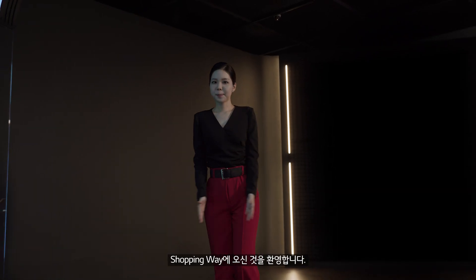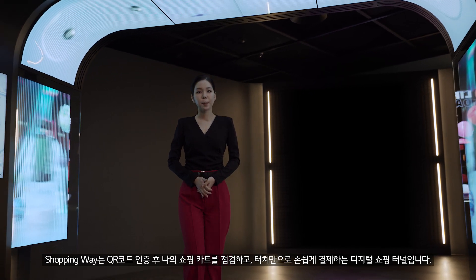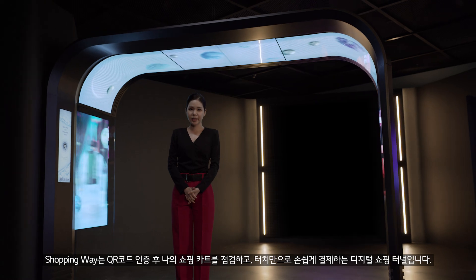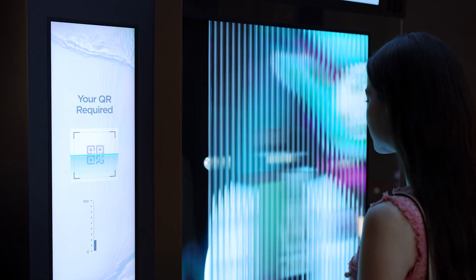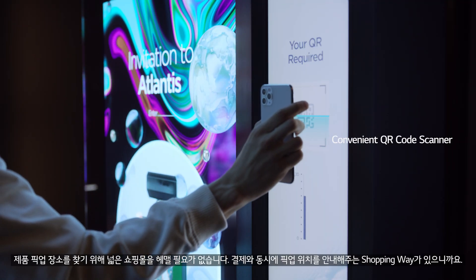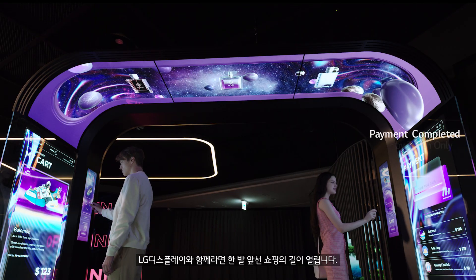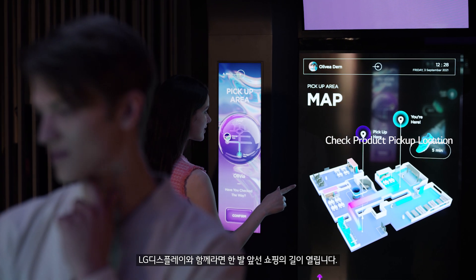Welcome to The Shopping Way, a digital tunnel where customers can review their personal shopping cart with a QR code and complete the purchase using touch technology embedded in the display. It will guide them to the pickup location for the purchase. With the LG Display Shopping Way, your shopping experience will be truly complete.